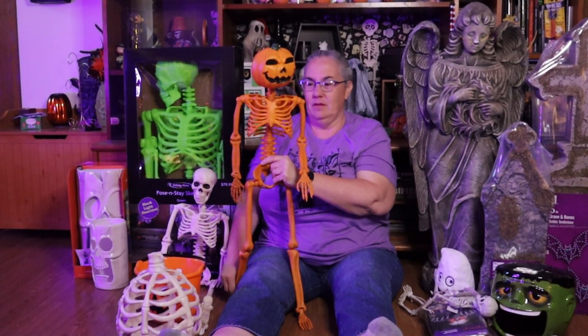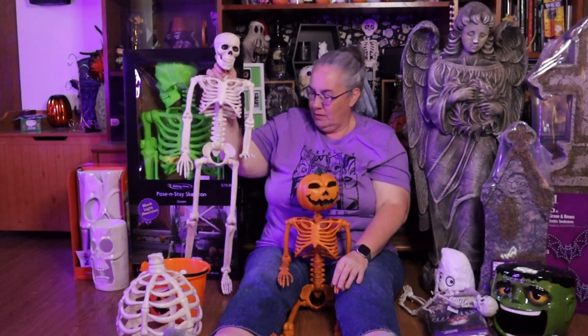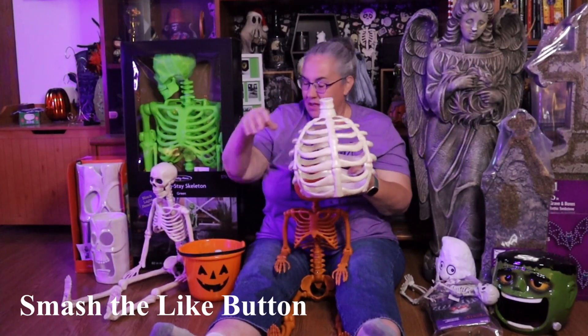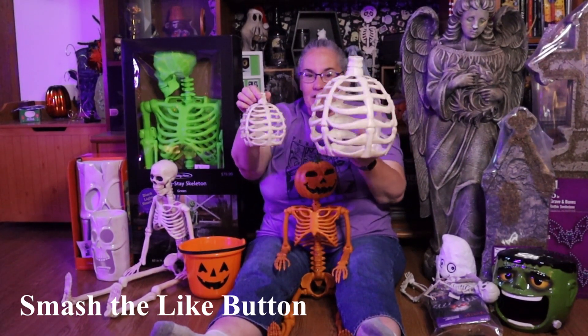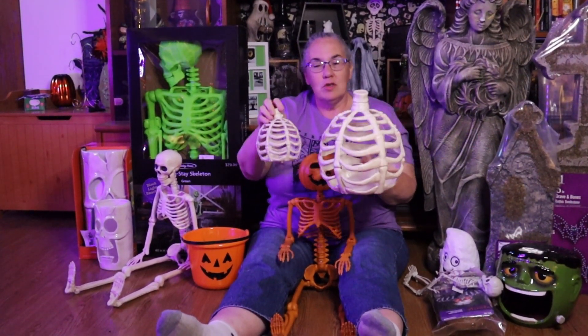The next things we have are from Party City — got quite a few things. First we got our pumpkin skelly, about three feet tall, and he's bendable and movable. Then we got a regular skelly, also three feet tall, great for the cemetery. And I'm really excited about the skeleton pumpkins because I've never seen these before — they had a couple of different sizes, and the holes are big enough that you can put lights in them and make them glow.